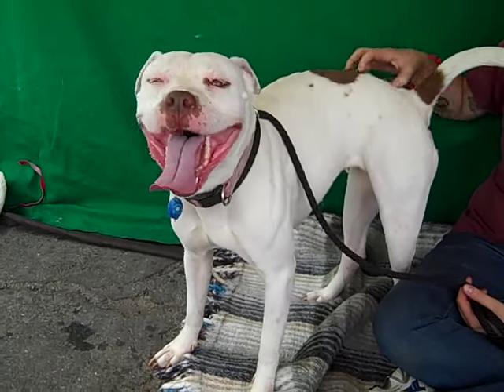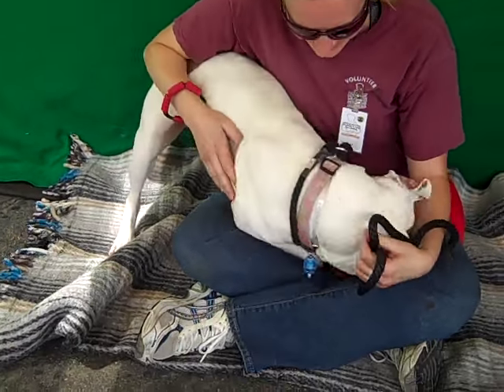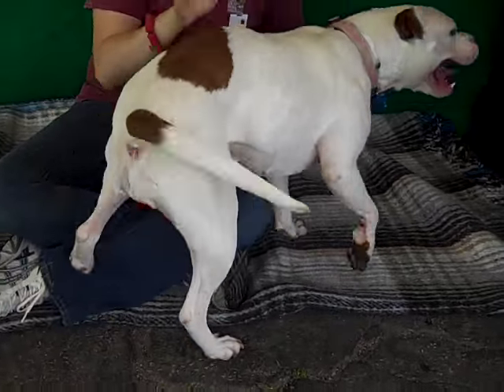Hi, this is Ina, A4830267. This beautiful girl is an altered female, white and brown pit bull mix. We think she's about one year and one month old, and she came to the shelter this day on May 14th. She weighs 57 pounds.